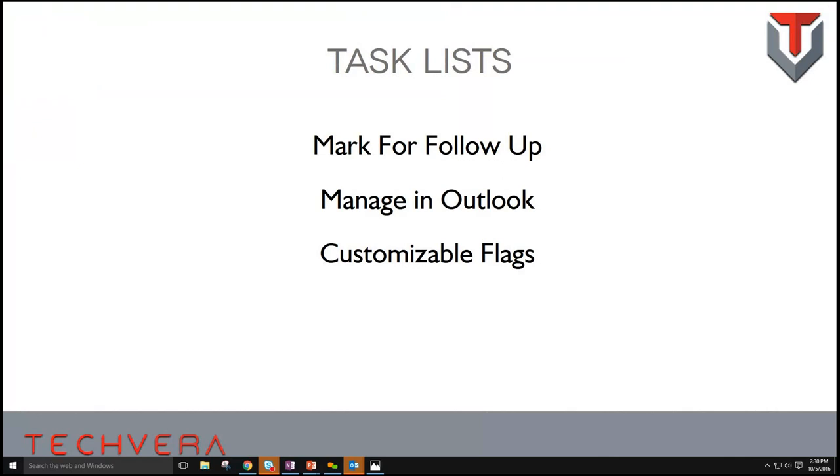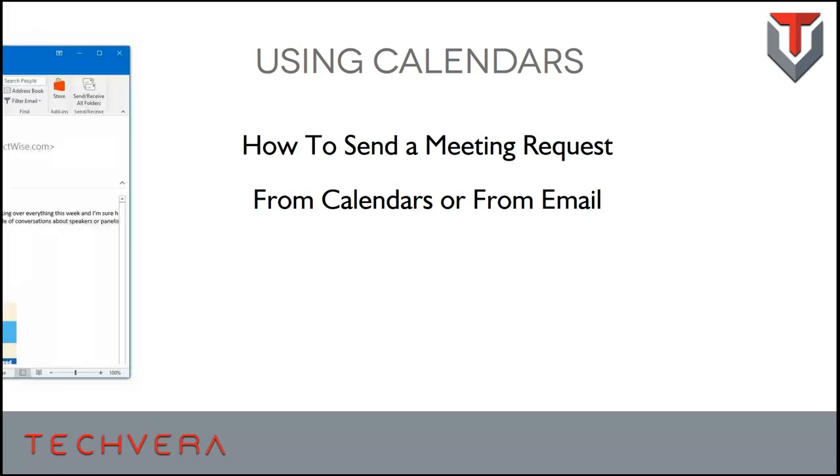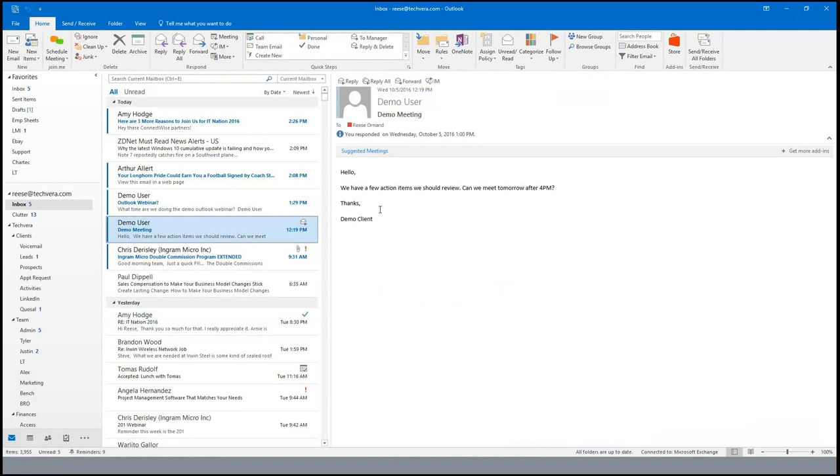The next piece of Outlook that a lot of people don't use to its full potential is calendars. You can do so much with calendars in Outlook, particularly when using Exchange and your team members have their calendars set up. We're going to show you how to send a meeting request. I've got a demo user who emailed me saying, 'We've got a few action items to review — can we meet tomorrow after 4 p.m.?'